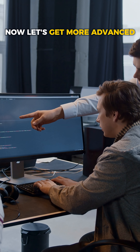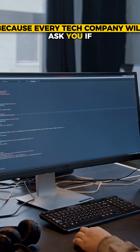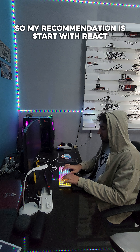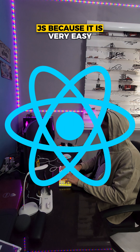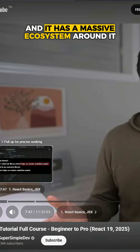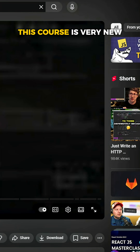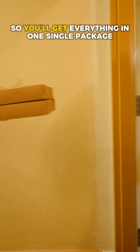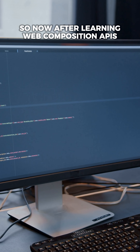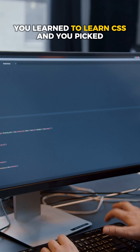Now let's get more advanced — you need to pick a framework, because every tech company will ask if you know one or two. My recommendation is to start with React.js because it's very approachable and has a massive ecosystem. I recommend the course 'React Tutorial: Full Course Beginner to Pro' by Super Simple Dev — it's very new and covers all the latest features of React 19.